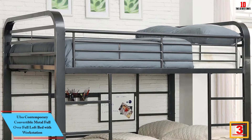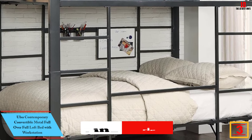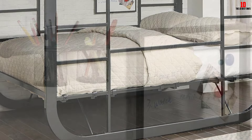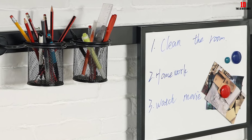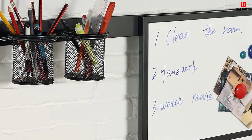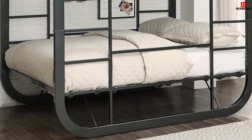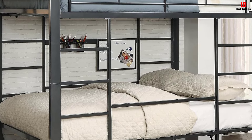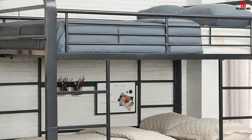At number 3, we have the Ulsa Contemporary Convertible Metal Full Over Full Loft Bed with Workstation. If you are looking for a bunk bed with a desk, check out this U-shaped loft bed with desk — a great gift for your kid that eliminates the need for an additional desk for homework. It is crafted from a solid curved metal frame and finished in gunmetal color, giving it a very eye-catching look. The bottom workstation converts to a bed for additional sleeping space, while a whiteboard and supplies holders provide a wonderful workspace. Slatted guardrails ensure safety, and a strong built-in ladder provides access to the top bunk. The top bunk supports 150 pounds and the bottom bunk supports 200 pounds.